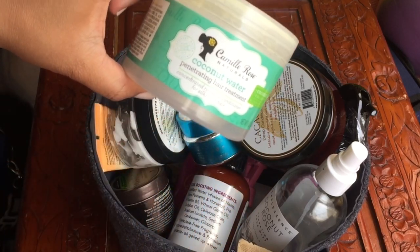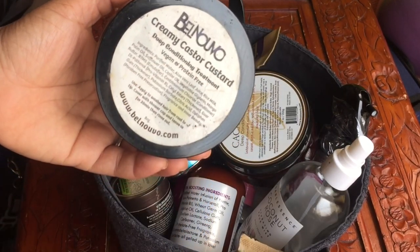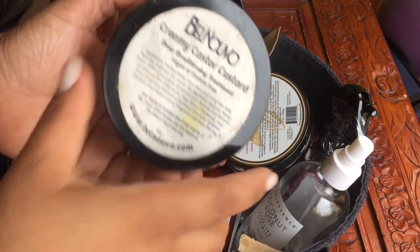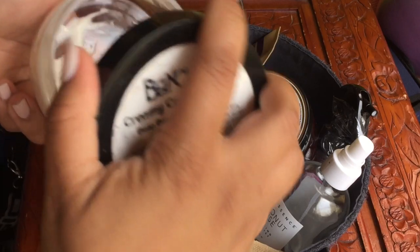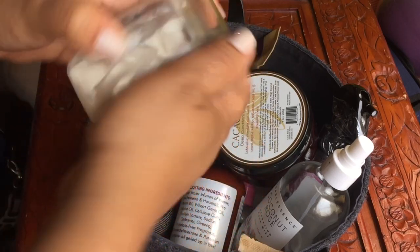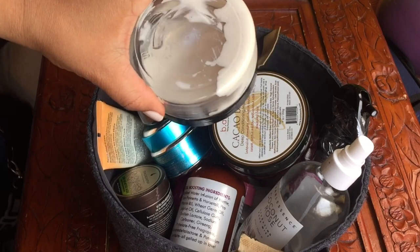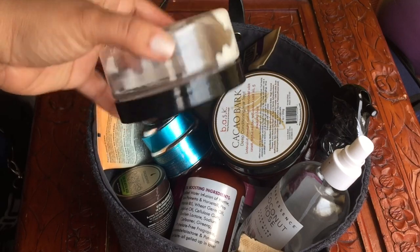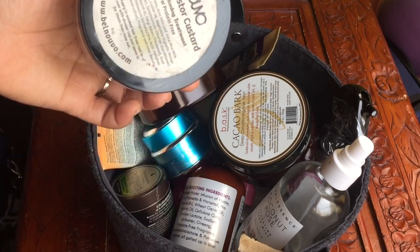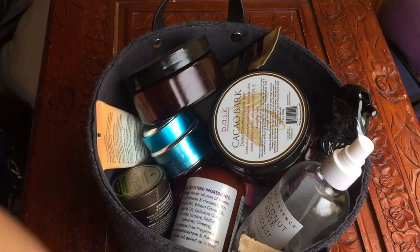That is a deep conditioning treatment. A lot of these are deep conditioners. This is the Belle Nouveau creamy castor — I also have a review on this. This one is protein-free. They do have new packaging, but I have one more; this isn't even a full serving of hair food, but it smells amazing. Check out the full review if you want to know more.